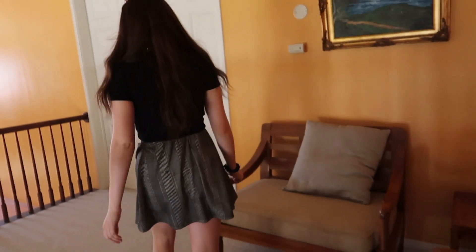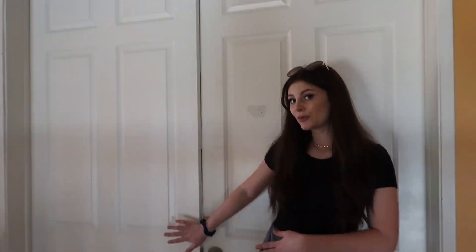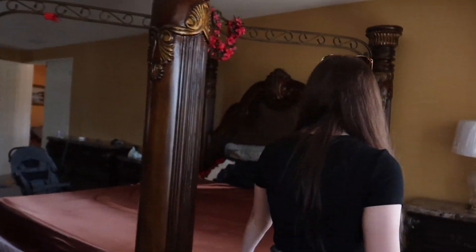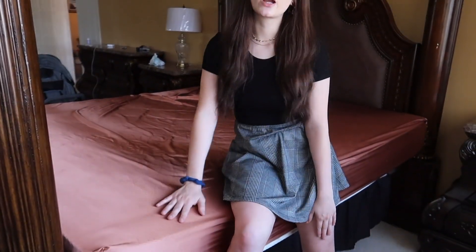So this is the honeymoon suite — I'm not staying in here, Cam is, so we're just going to go in and show you around. My favorite part about this room is the bed because it's super big and nice, and it's hard as a rock. So if you're trying to get some sleep but also want a little ab workout, it's perfect.